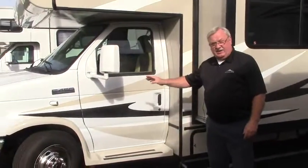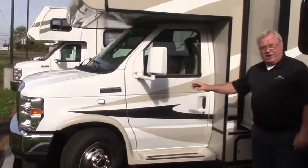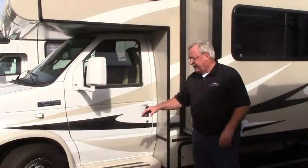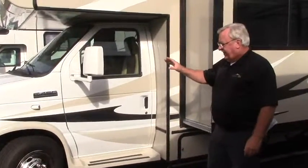Let's take a look at this 2013 Coachman Leprechaun. This is a 319 DS model — that's a double slide. Really a nice coach.